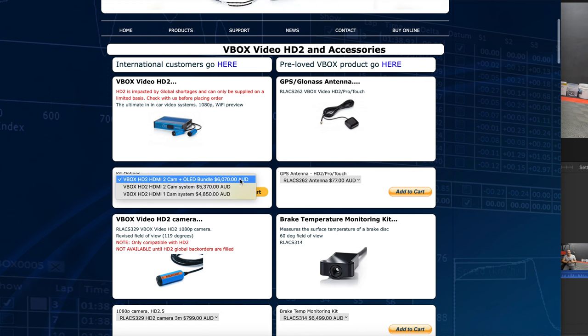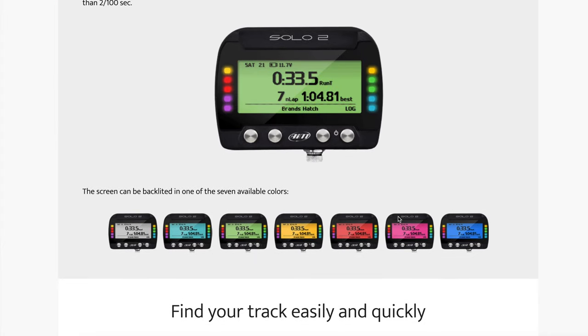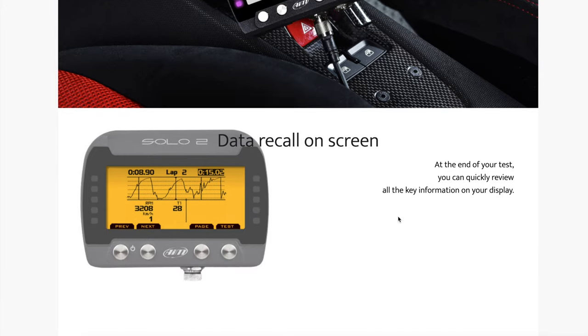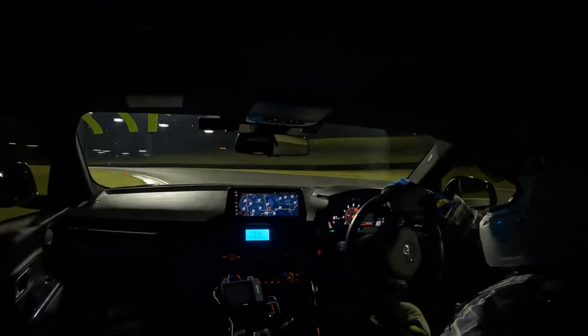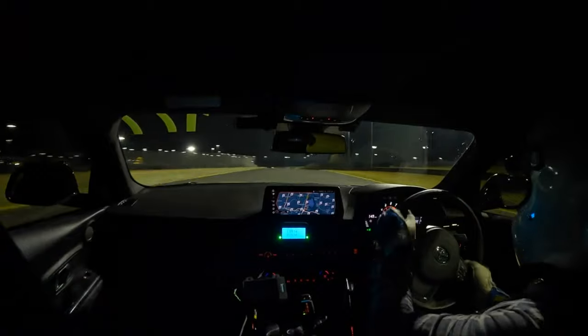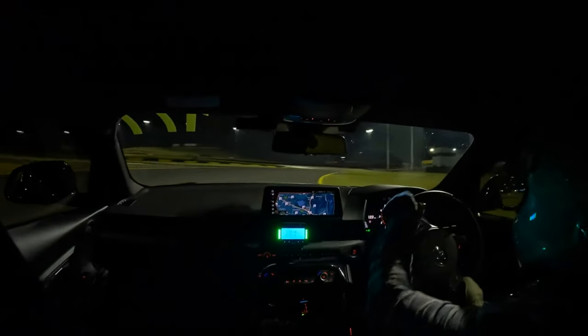That puts you in a position where you either get a Race Logic Video Box — amazing, has cameras and everything, but super expensive — or a MoTeC, which is again expensive. In my case I went with the AiM Solo DL2, which is what I'm using now. It's GPS-based, connects reasonably quickly when mounted in the right spot, and connects to the CAN bus of the car so it logs everything. It also has LED lights on the side — green means 0.1 seconds faster than your best lap, red means 0.1 seconds slower.